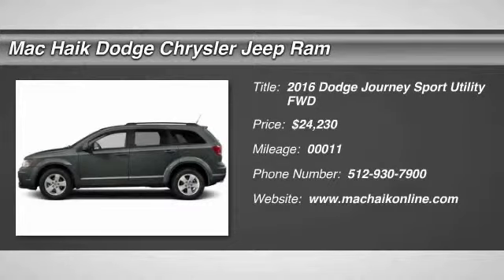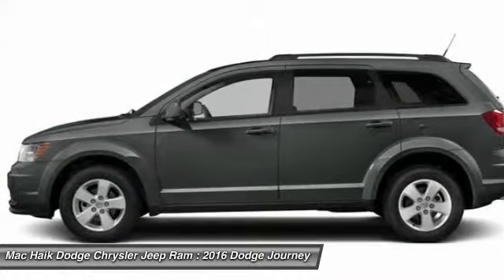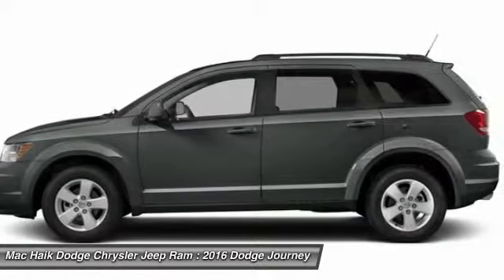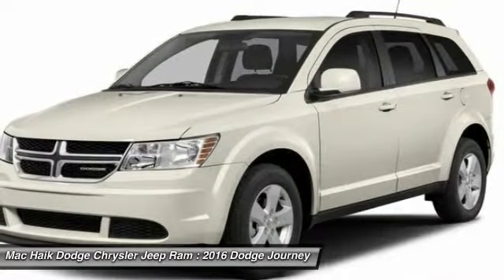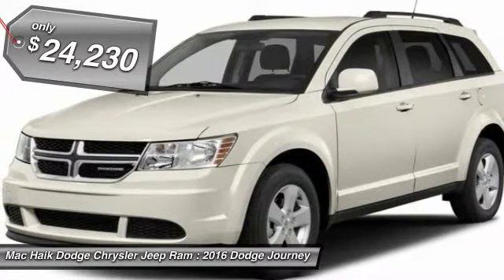2016 Dodge Journey. The Dodge Journey combines the practicality of an SUV with the comfort of a car, all while boasting a style all its own. The Journey's optional third row seat, along with innovative features like a chilled beverage cooler and in-floor storage bins, make it a good and affordable alternative to a traditional minivan, priced below $25,000.